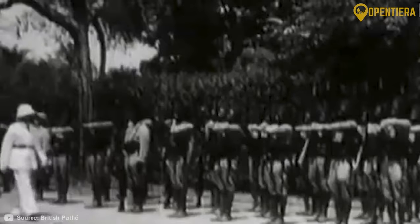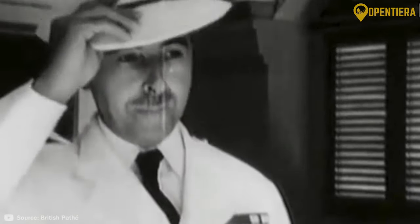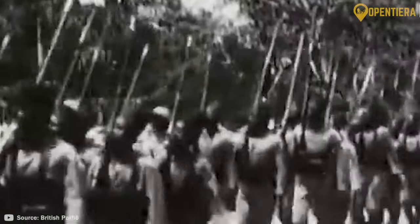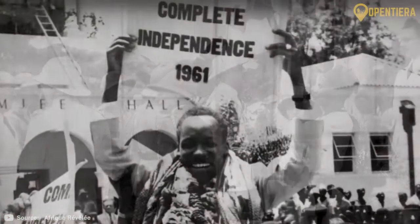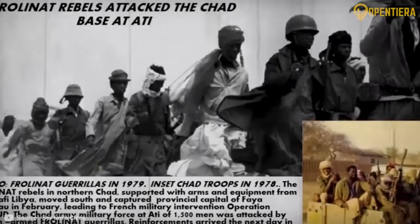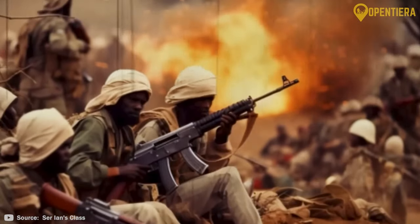It wasn't until the 1890s that the French military began their conquest of the lands that make up modern-day Chad. Setting up their first major colonial outpost in 1900, the French incorporated the territories of Kanem, Bornu, Bagirmi, and Ouadai into their new colony of French Equatorial Africa. The French ruled their colonies with an authoritarian style, providing little autonomy. As the winds of change swept across Africa in the 1950s and 60s, Chad began to push for its independence. Under the leadership of François Tombalbaye, Chad gained its independence from France in 1960. But Tombalbaye's authoritarian rule triggered dissent, and by 1965, a civil war had broken out between government forces and rebel groups, setting the tone for decades of civil war and unrest to follow.